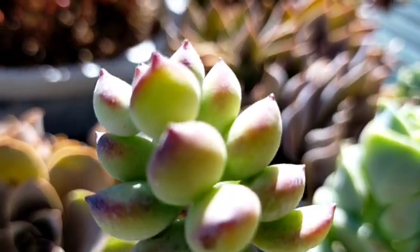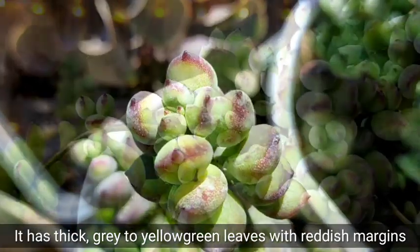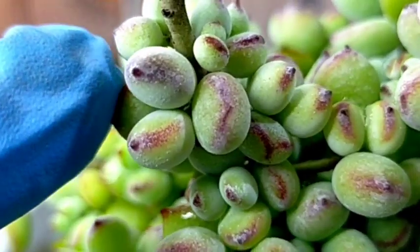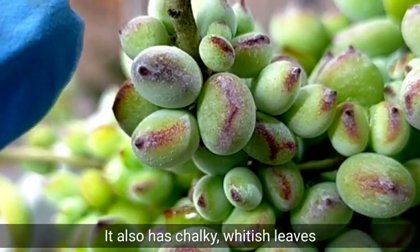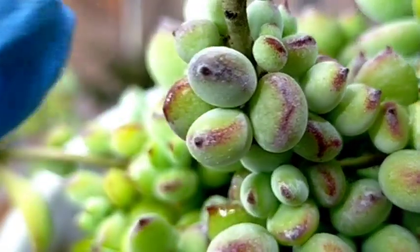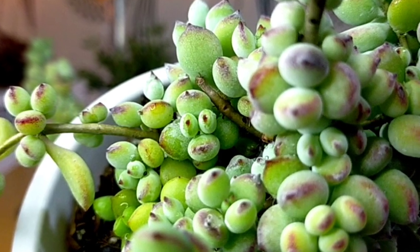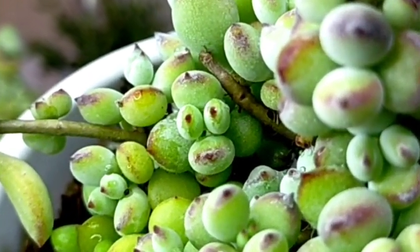Yung kanyang leaves are thick and at the same time, the color is parang yellow-green. And sa kanyang mga leaf margins, you could appreciate yung parang mga red na ganyan. And up close, you would notice na medyo chalky nga yung kanyang leaves — parang may mga puti-puting powder sa kanyang pinaka-leaves. It's one of those succulents that is very cute to look at kasi if you're gonna be using your imagination, it seems like parang may mga nakatingin sa inyo.